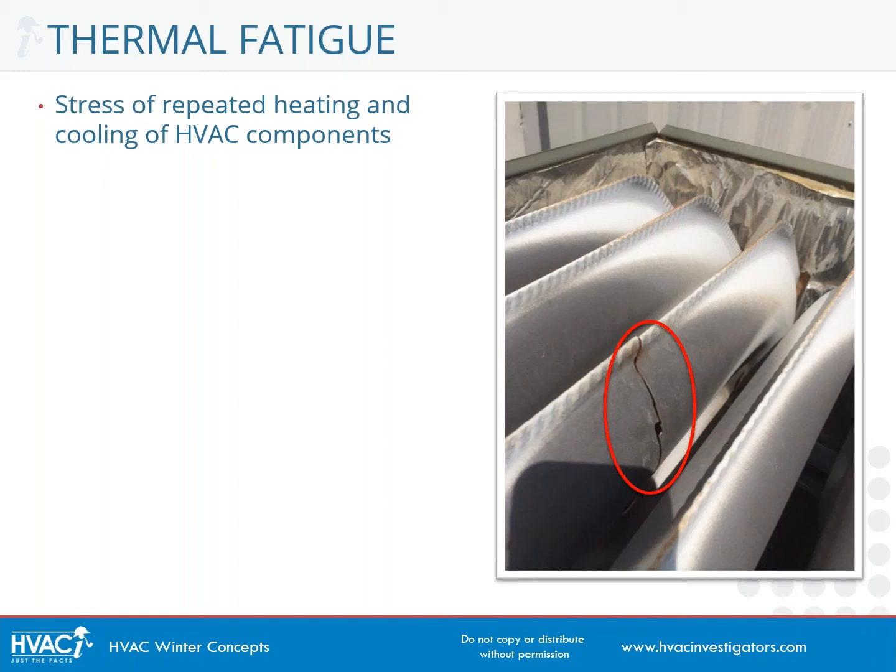If you use a furnace often enough and for a long enough period of time, thermal fatigue is an eventual certainty — it's eventually going to happen. And here circled in red, you can see a rather large crack at the top of this heat exchanger that was caused by thermal fatigue.